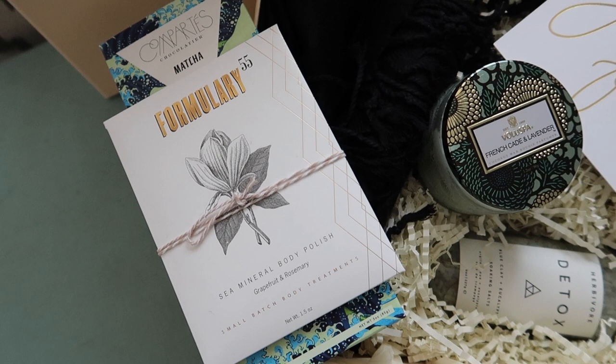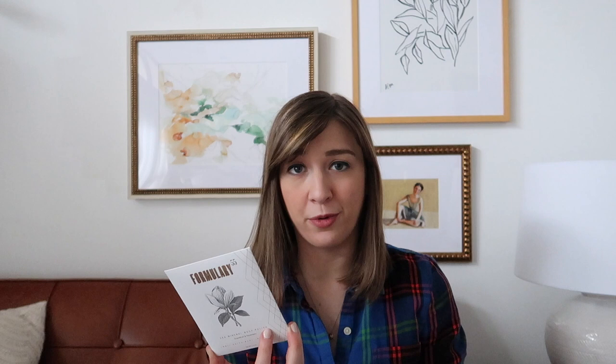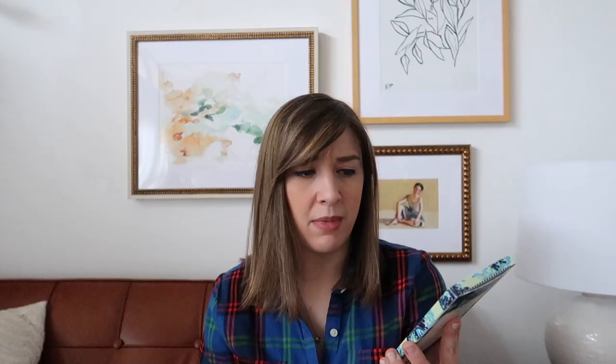First up in the Box Box we have a sea mineral body polish in grapefruit and rosemary — it smells so good, as soon as I opened the box I could smell it. You combine the salts with water to make a paste, apply it to your skin, scrub and rinse. It also came wrapped up with a white chocolate and matcha green tea chocolate from Compartés — I'm obsessed with the packaging. I've never actually tried matcha green tea before so I can't wait to give this a shot.